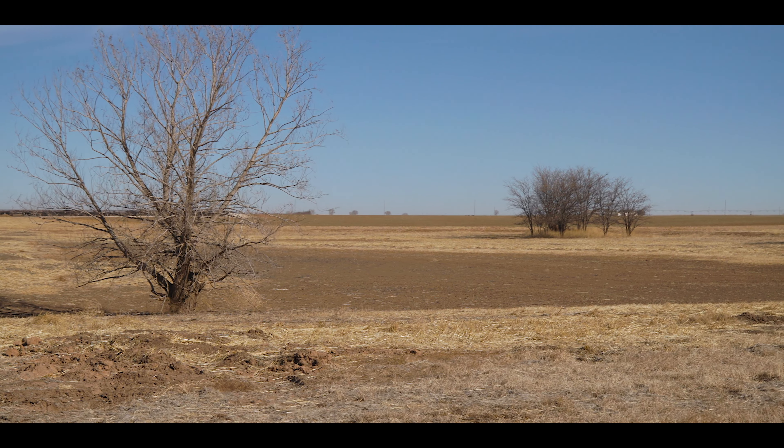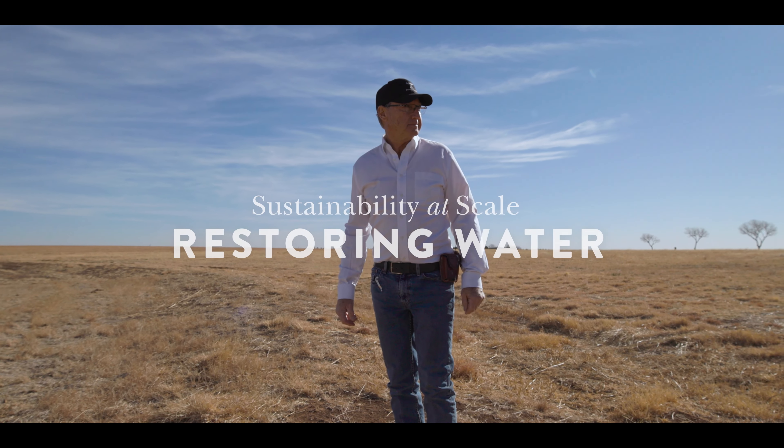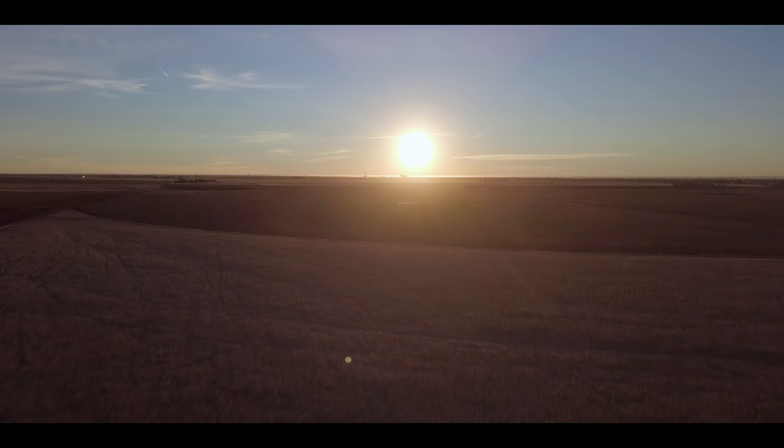To the average person, this may look like nothing of great importance. Here in eastern New Mexico, Vincent DeMaio sees a life-sustaining oasis. I'm Vincent DeMaio and I'm the third generation to be here. We are a cattle and farming operation. We farm 4,000 acres.